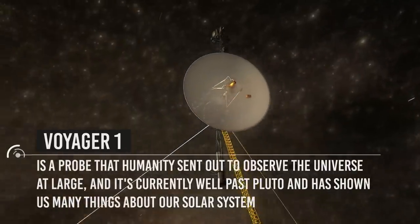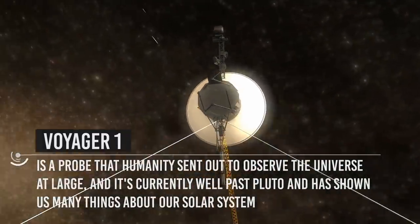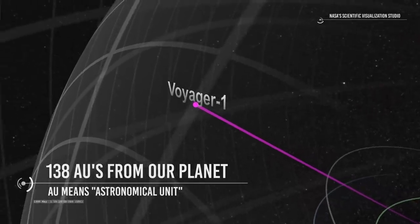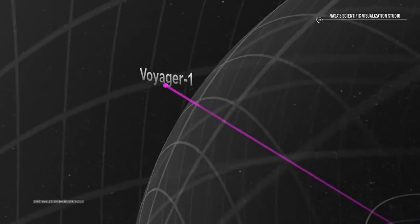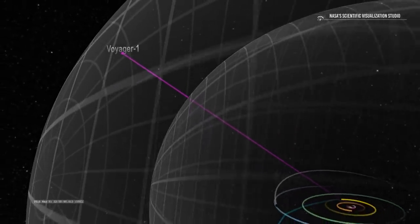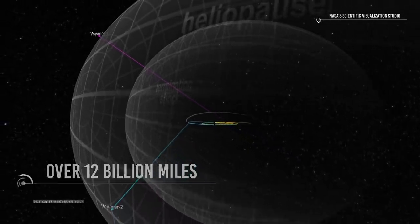For those that don't know, Voyager 1 is a probe that humanity sent out to observe the universe at large, and it's currently well past Pluto and has shown us many things about our solar system. In 2017, it was at around 138 AUs from our planet. AU means astronomical unit — the distance from the Earth to the Sun — so 138 AUs means it's 138 times farther than the Earth is from the Sun right now. That's a really big number: over 12 billion miles to be exact. That's the farthest anything from humanity has traveled in space.